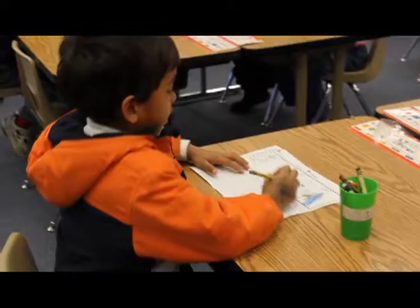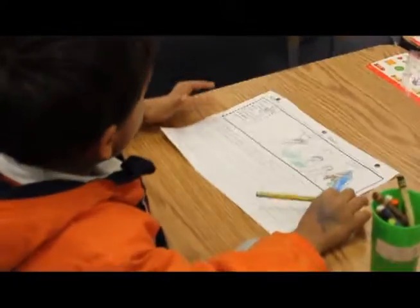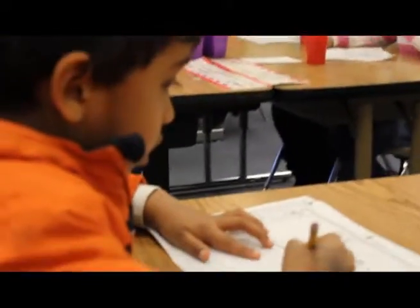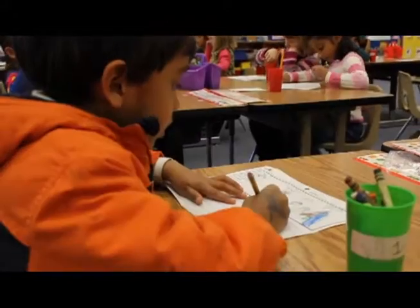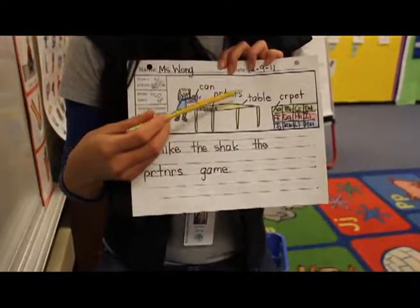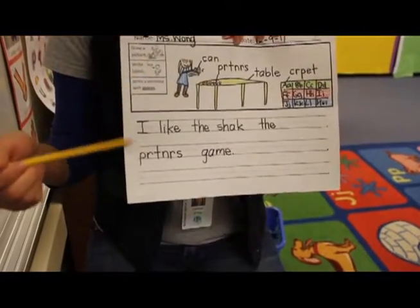Hi, I'm Miss Wong, kindergarten teacher at Stevenson Elementary. One of our tasks is writing, and I do writing every Friday. We write about something the kids did or learned this week. For example, this week I modeled for the kids drawing a picture, labeling our picture, and writing about it.